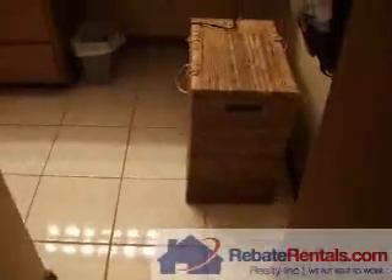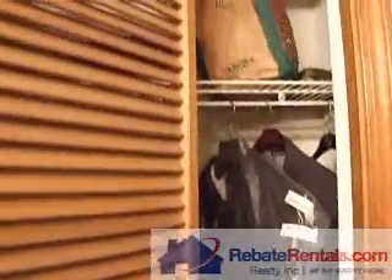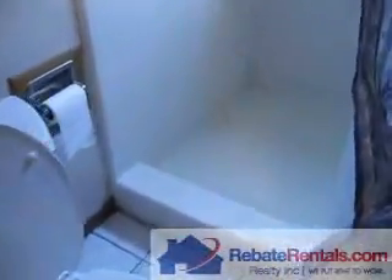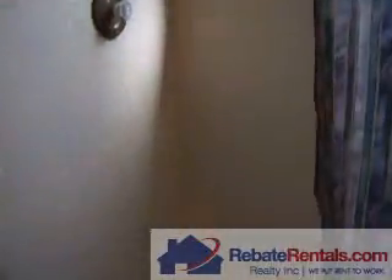Here is the master bathroom. It has tile. Here is the vanity — it only has one sink. There is a walking huge walk-in shower in the master. And here is another closet.